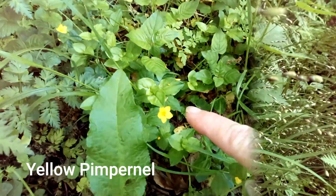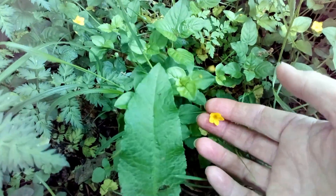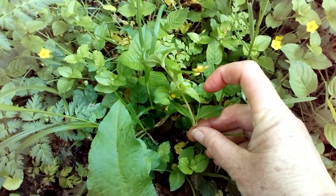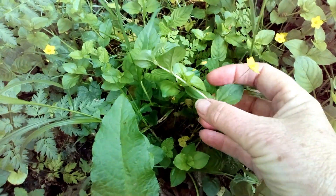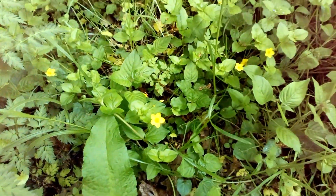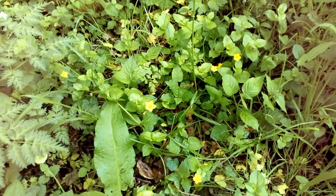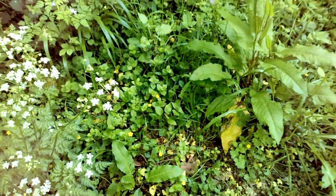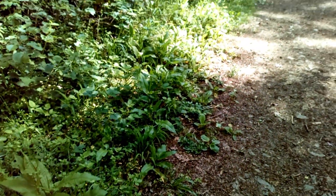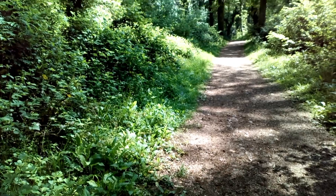This plant here is yellow pimpernel and it's an ancient woodland indicator. It has very long stems on the flowers and the leaves are in pairs; it's usually just scrambling around on the ground, so it's quite a low-growing plant. This particular one, as is normal for this plant, is just in a slightly sunny open area within a woodland.